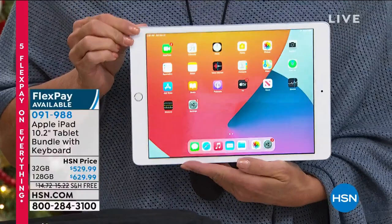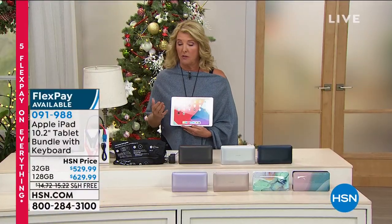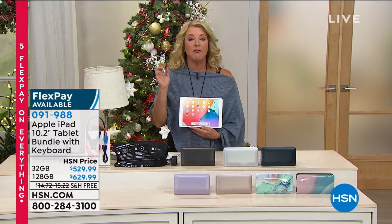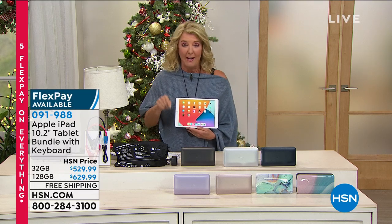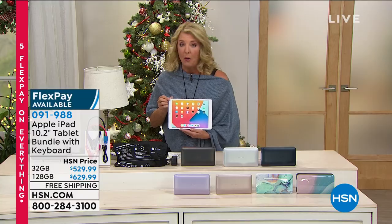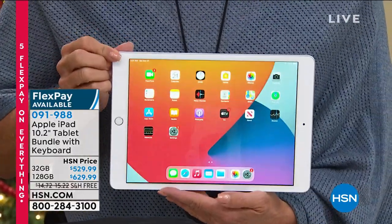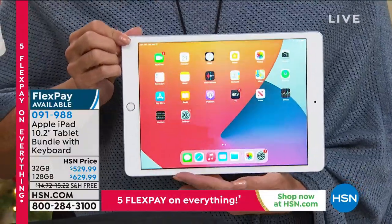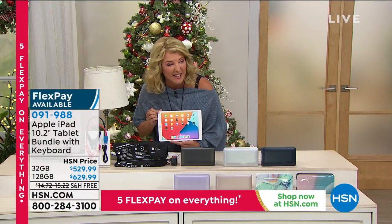Why do we sell so many of these here? There are several reasons. One, we have a great package, totally exclusive. But number two, it is our FlexPay — you can't go to the Apple store and say, 'Let me pay it off in five months,' but here you get that option. You get all the same benefits of having an Apple iPad, all the backup, all the good warranty. And beyond that, they only give you 14 days to make sure you love it or return it. We're going to give you until the end of January.